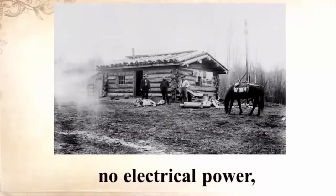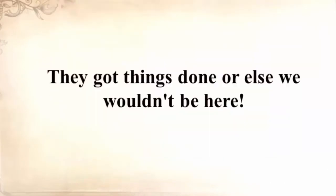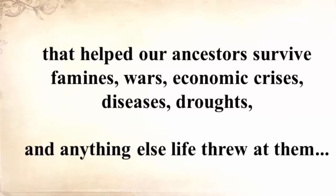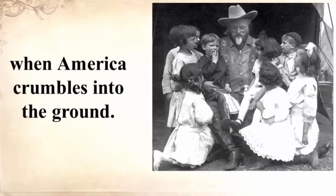No electrical power, no refrigerators, no internet, no computers, no TV, no hyperactive law enforcement, and no Safeway or Walmart. They got things done or else we wouldn't be here. In the next seven minutes, Claude will unearth a long-forgotten secret that helped our ancestors survive famines, wars, economic crisis, disease, droughts, and anything else life threw at them — a secret that will help you do the same for your loved ones when America crumbles.